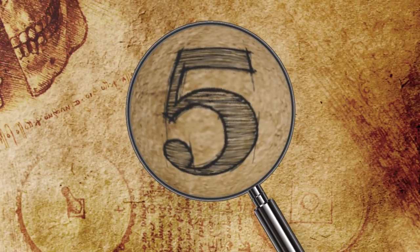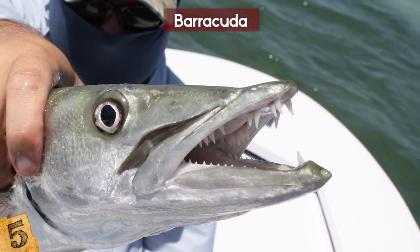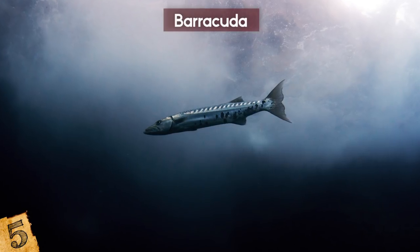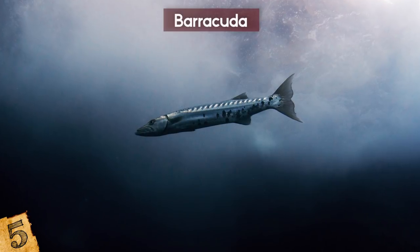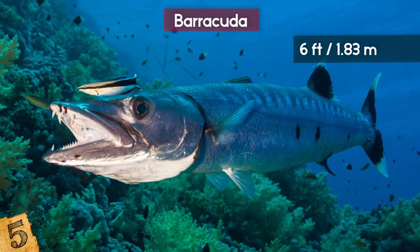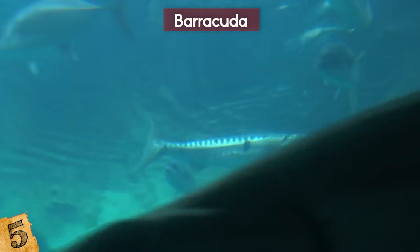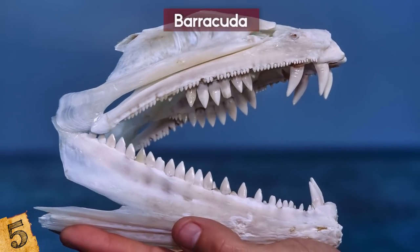Number 5: Barracuda. Barracudas are a pretty recognizable fish — not only do they get a bad rap because they killed Nemo's family, but also because of their razor-sharp teeth and long, shiny body. Of all the different types, the Great Barracuda is the most impressive. This creature can be up to 6 feet long, which is pretty menacing on its own, but its trademark is its speed. It cuts through water like a bullet does through air, racing towards anything and either slamming into it or biting it with its numerous razor-sharp teeth.